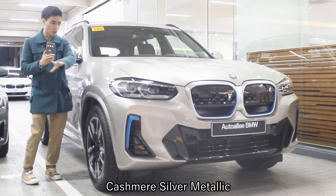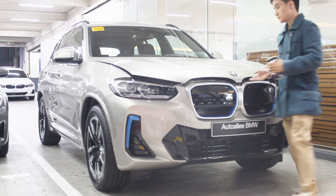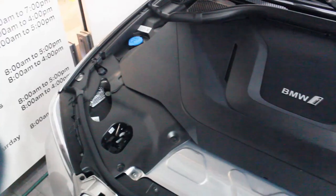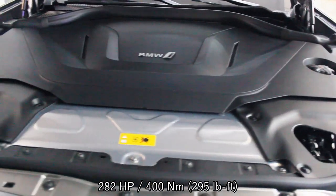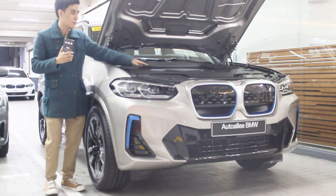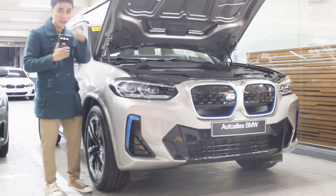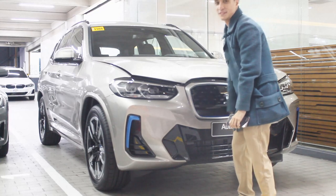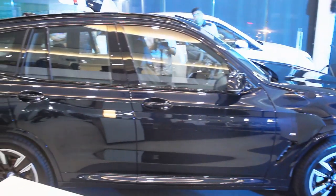I'm using the black iX3 for reference since it was cold in the showroom, but I do love this gold color. Firing up this all-new BMW iX3 — gas struts all around. This one has an 80 kilowatt-hour battery producing 282 horsepower and 400 Newton-meters. It produces less power than the BMW iX, but these are still decent figures. There are more creases on the hood now compared to the regular X3.